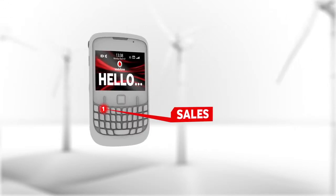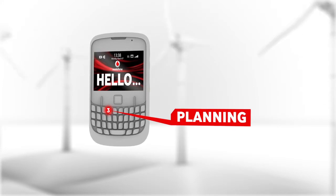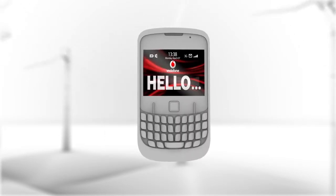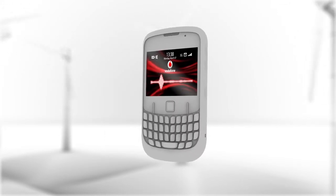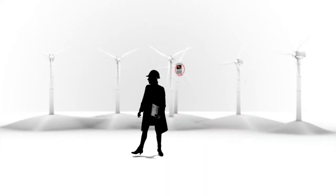She's set up an automated answer service that allows customers to select and be transferred straight through to the department they need. She can even transfer calls and play hold music to customers whilst they wait. So it's like having a virtual assistant with her throughout the day.